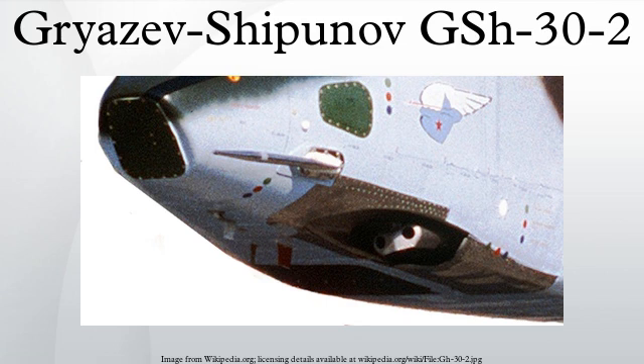The GSH-30-2 is carried by the Sukhoi Su-25 ground attack plane and in external gun pods. It measures 2044mm in length, 222mm in width, and 195mm in height, with a barrel length of 1500mm and a weight of 105 kg.